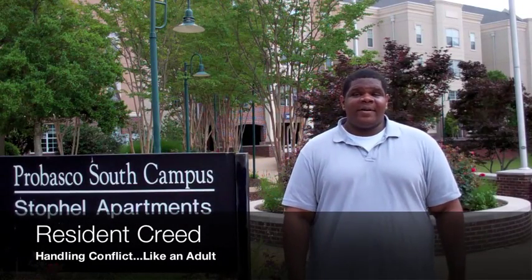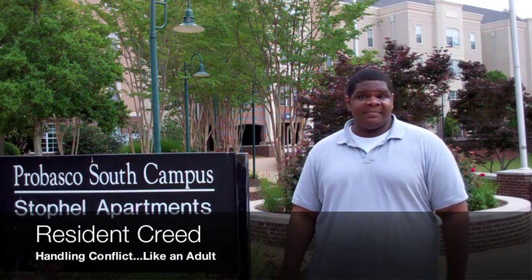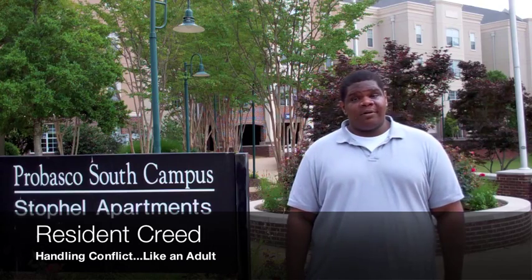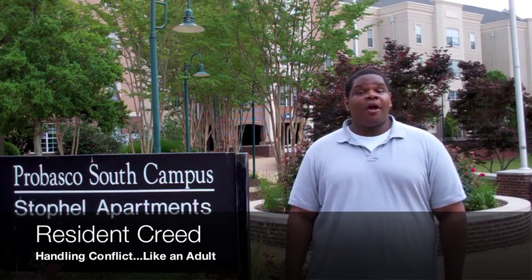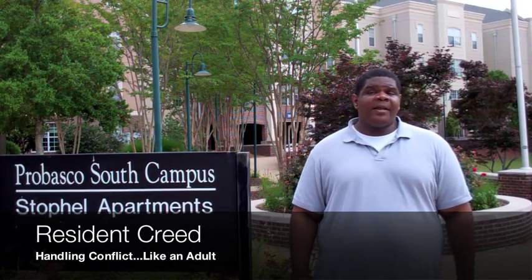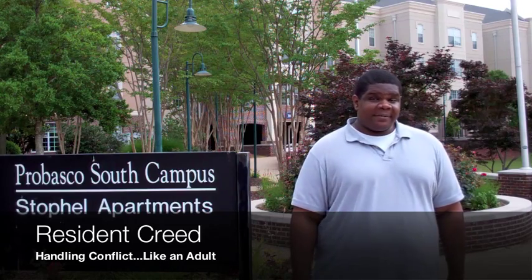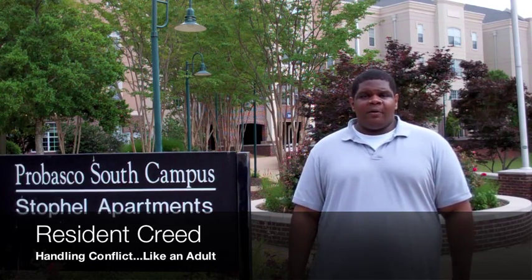The third part of the UTC Resident Creed is to talk to your roommates, not at your roommates. If you need to leave them a message, do not use Facebook or their dry erase board. If you're having an issue with your roommate, contact your RA or your RD. Remember your roommate agreement — it's a document that you will make as soon as you get here at UTC Housing. Make sure you reference it whenever there's an issue with your roommate or in your apartment.